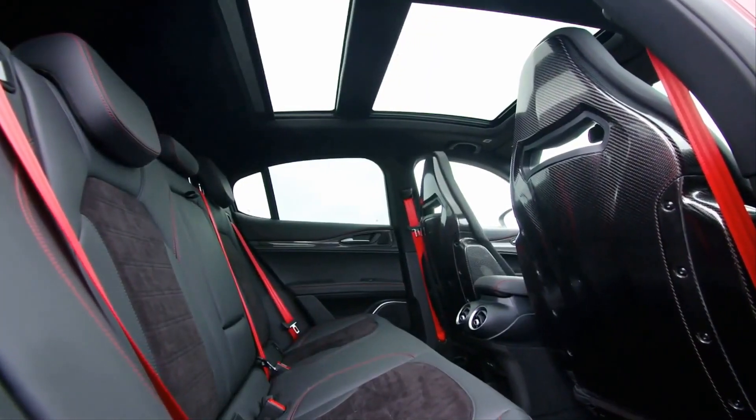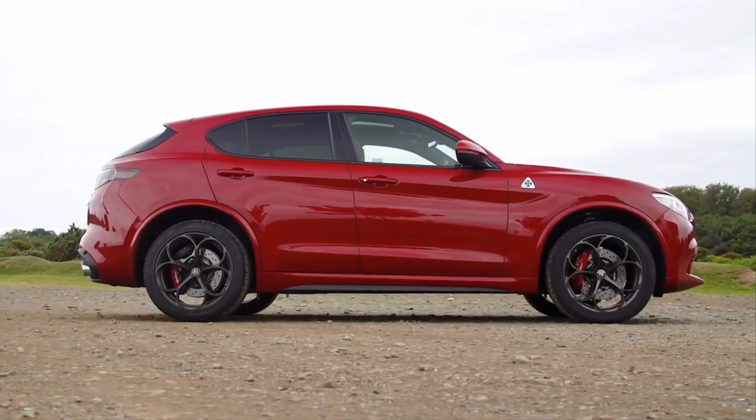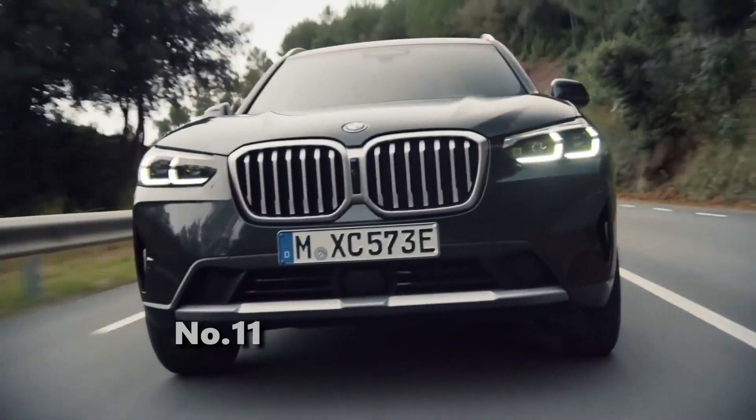The available space with the rear seats folded is 56.5 cubic feet, and with the seats up it's around 18.5 cubic feet.